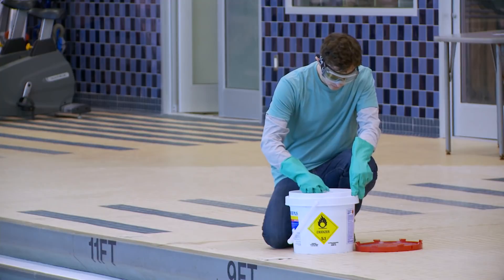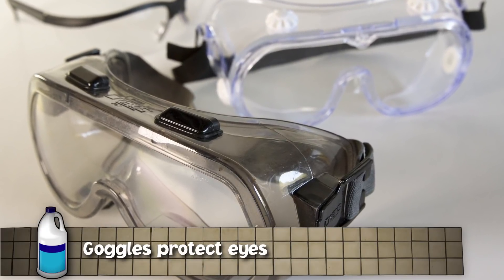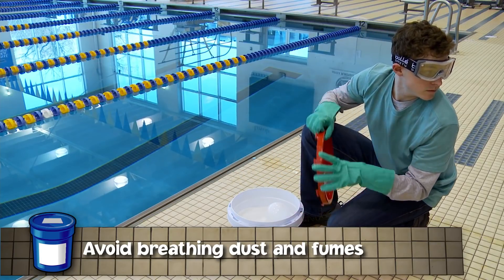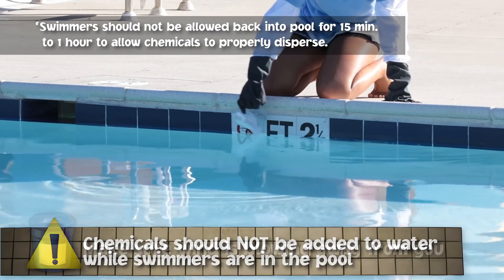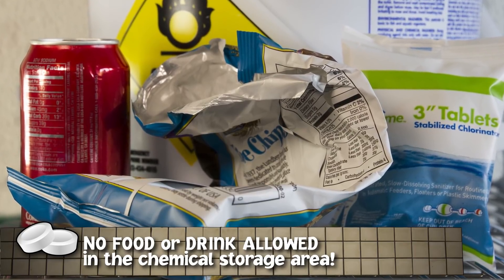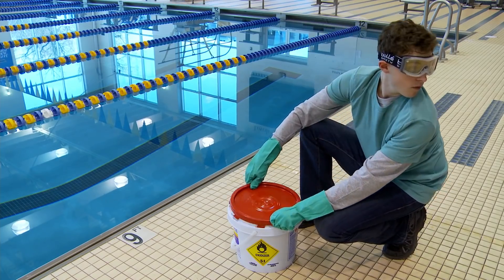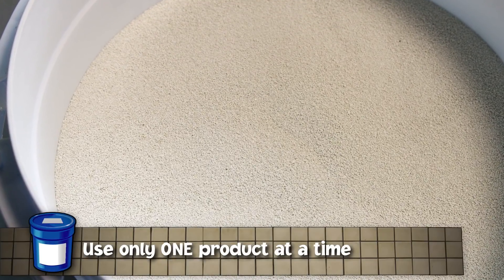Before handling chemicals, take steps to protect yourself. Always read the entire product label and follow the manufacturer's directions. Always use the right personal protective equipment: protect your eyes with goggles or safety glasses with side shields, and protect your hands by wearing chemical-resistant gloves. Avoid breathing dust or fumes to protect your lungs, and handle chemicals in a well-ventilated area. If you must add a powdered chemical to the pool, make sure the wind is blowing away from you.